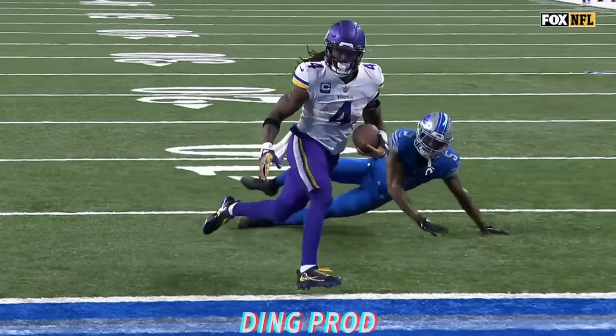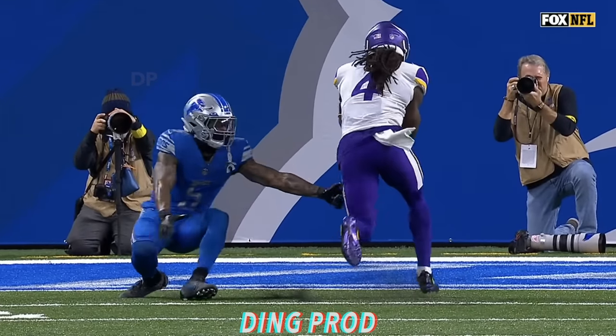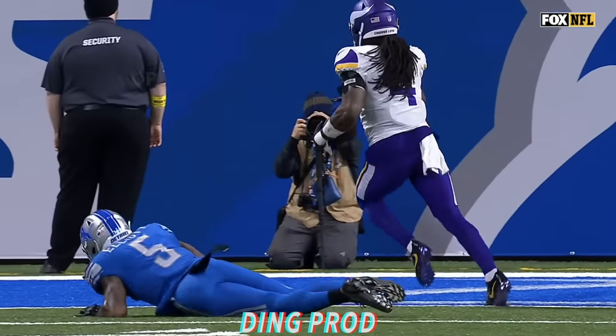And look at this move. Dalvin Cook on Deshaun Elliott. No chance. Stopped on a dime and made the move.